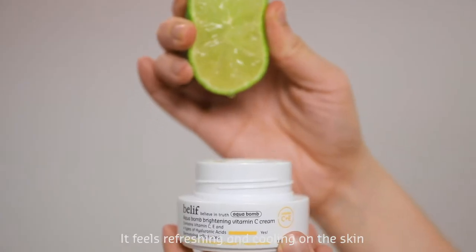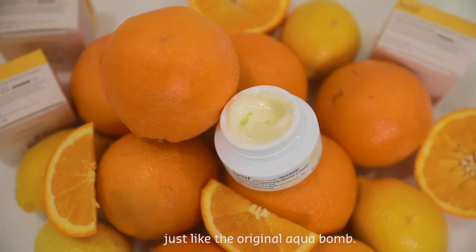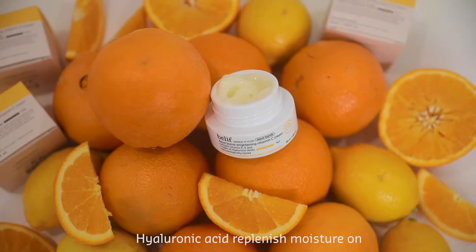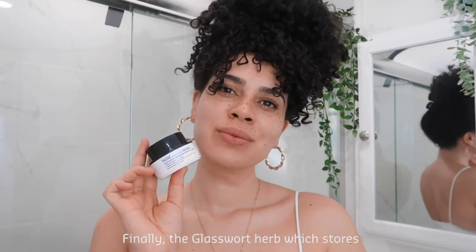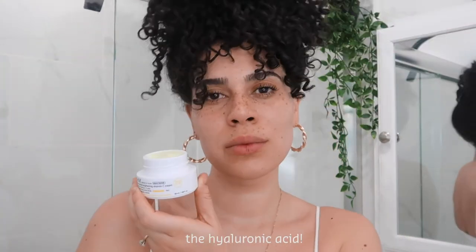It feels refreshing and cooling on the skin because it has that gel cream texture just like the original AquaBomb. A special combination of four types of hyaluronic acid replenishes moisture on the inner and outer layers of the skin. Finally, the glasswort herb, which stores more than 70% moisture, activates the hyaluronic acid.